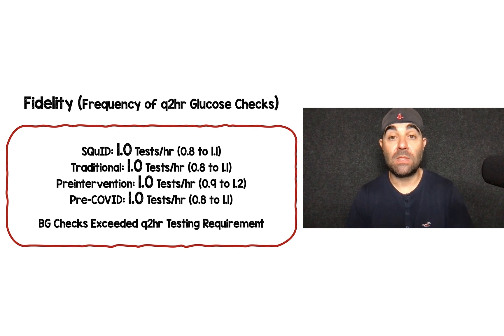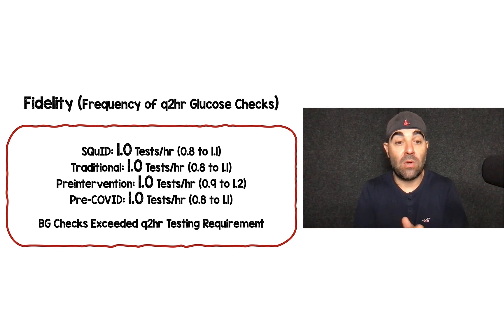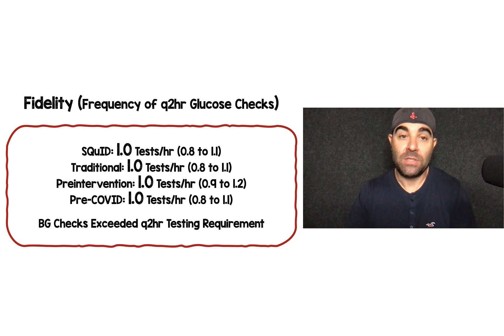For fidelity — the frequency of Q2 hour glucose checks — in the SQUID protocol they were actually checking glucose once every hour, not even every two hours as intended. The traditional protocol was also once every hour. Comparing to historical controls, basically across the board — pre-intervention, pre-COVID, SQUID versus IV insulin infusion — they were checking glucose once every hour. So this doesn't really make the life of a nurse or the management of these patients any easier based on this outcome.